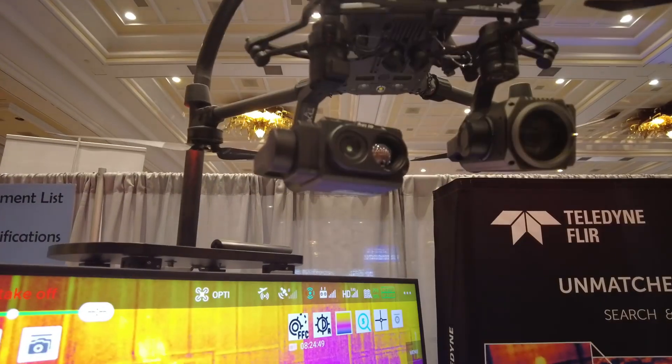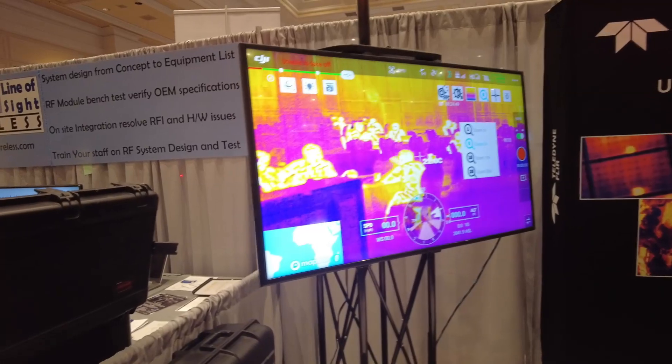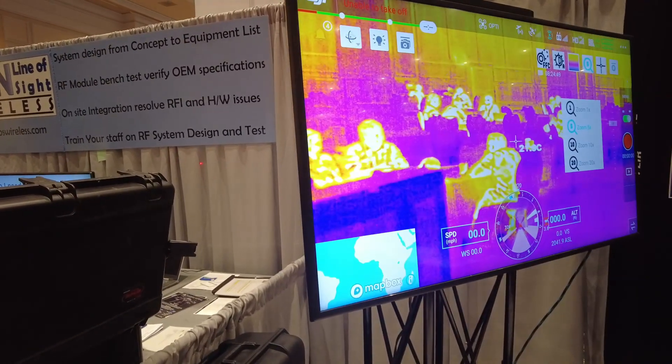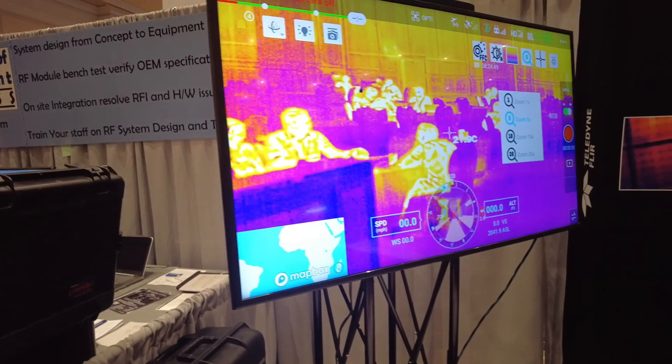I wanted to show you guys what remote sensing can do. This is a thermal scanner that is on a drone. That right there is the thermal sensor and that is the output that you get. It can detect heat being radiated off of objects. All the people you see there are radiating more heat than the furniture, which is why they appear yellow and white while the furniture is blue and purple. It's just crazy.